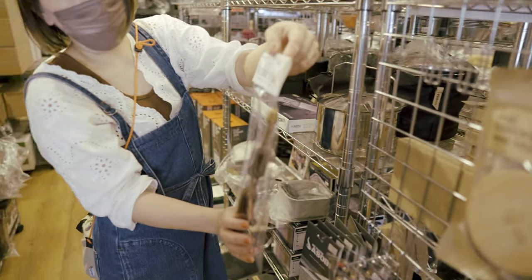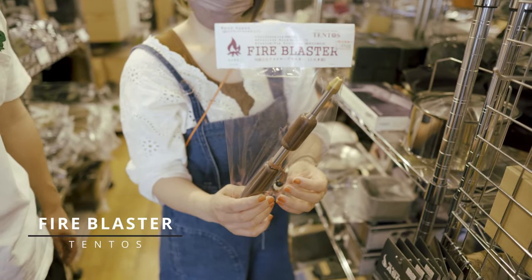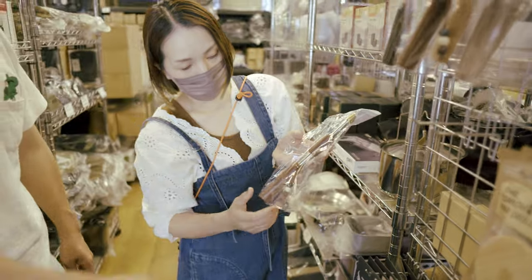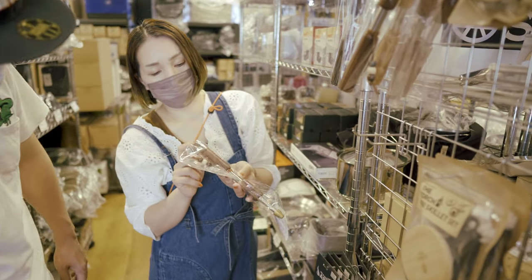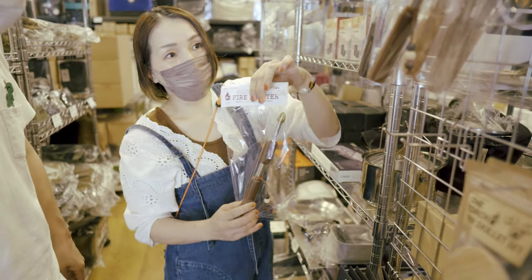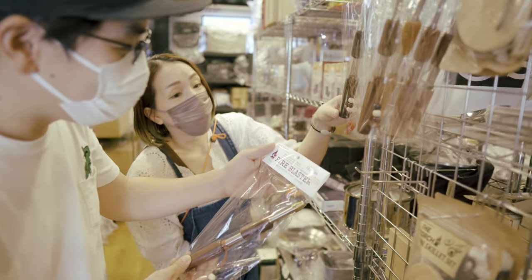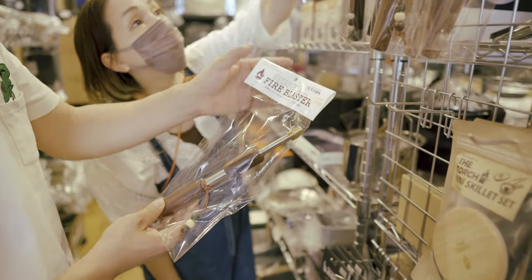こちらテントスさんのねファイヤーブラスター。これめっちゃかっこよくないですか。ここが伸びるんですよね、そうそう。センターが真鍮になっててここで吹くんですね。いろいろな色があってめっちゃかわいい。名木グリップですよこれ。ブラックオールナット。